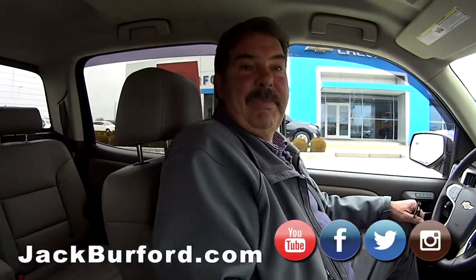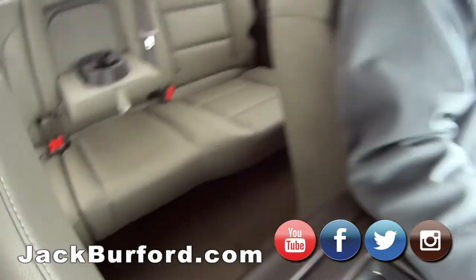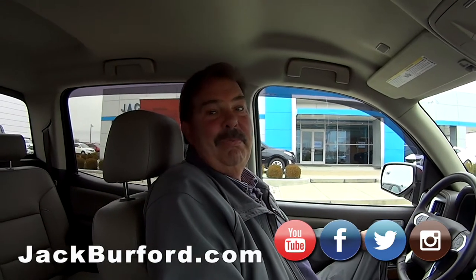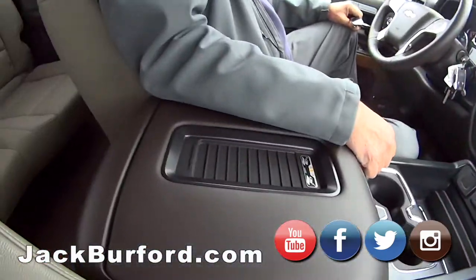This is a nice truck. What's the color of this interior, Greg? It's a Cocoa Dune. Cocoa Dune — clean. Siren Red on the outside. It'd be a great truck for a maroon EKU maroon — that's right, it's going to look really good tailgating in the parking lot during football season.